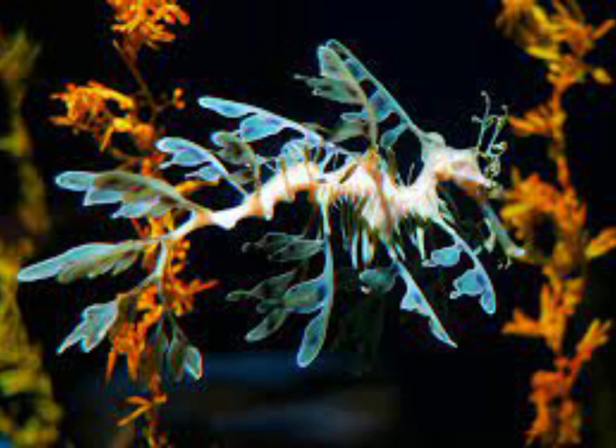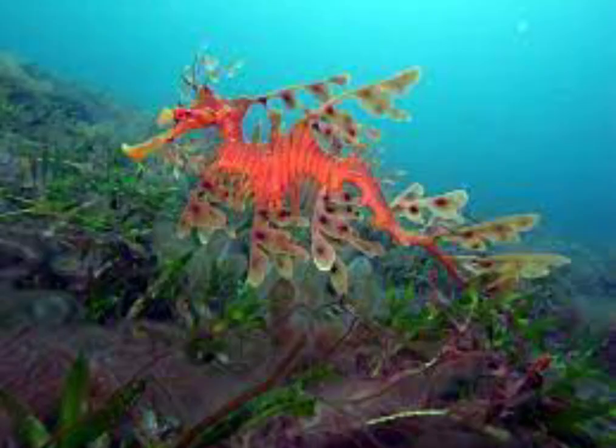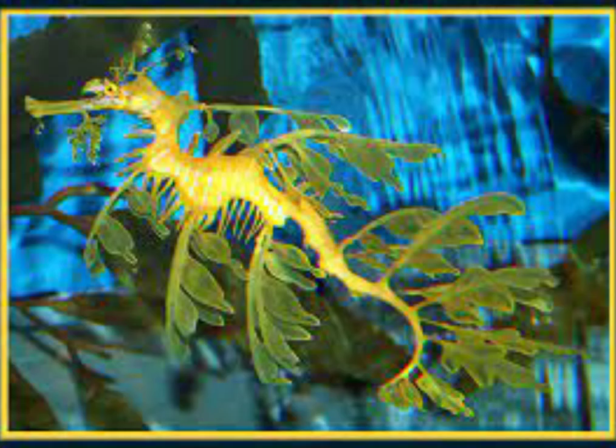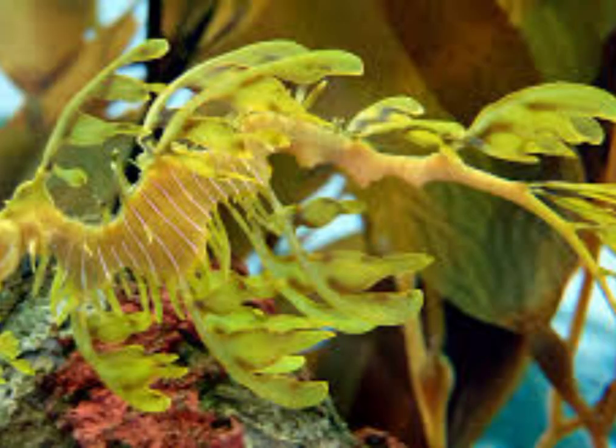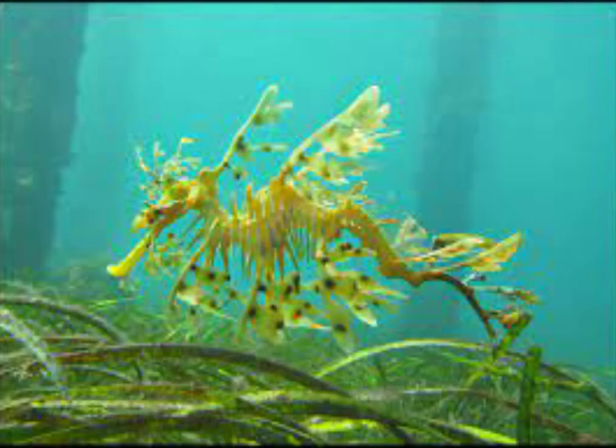3. Leafy Sea Dragon. Named after the dragons of Chinese mythology, leafy sea dragons resemble a piece of drifting seaweed as they float in the seaweed-filled water. The leafy sea dragon, with green, orange and gold hues along its body, is covered with leaf-like appendages, making it remarkably camouflaged. Only the fluttering of tiny fins or the moving of an independently swiveling eye reveals its presence.